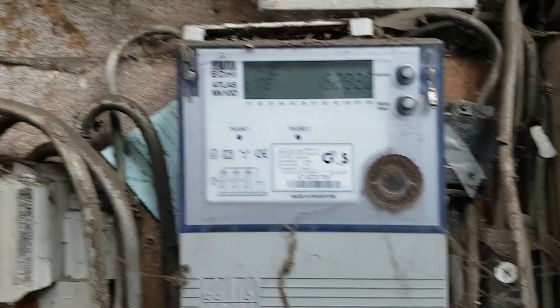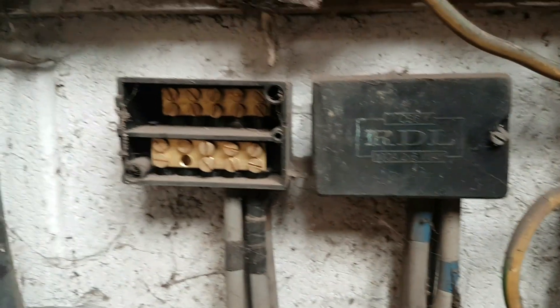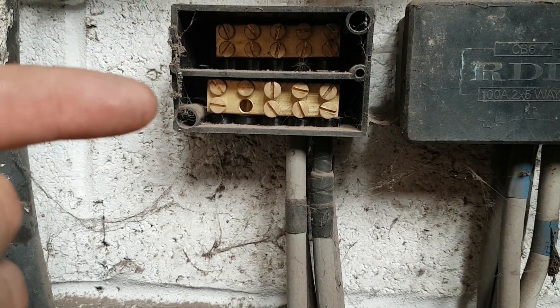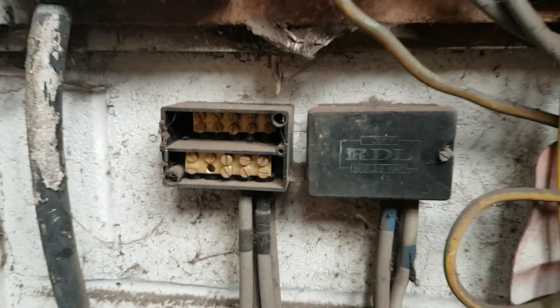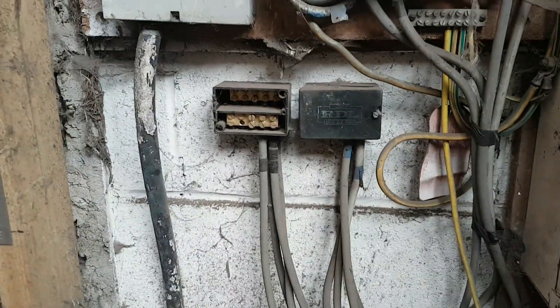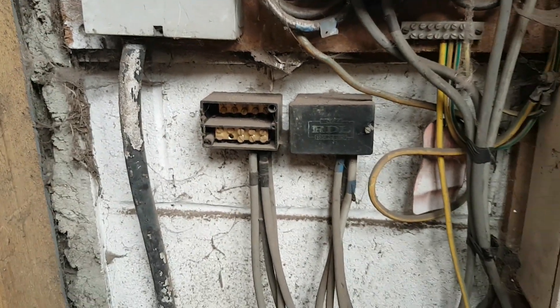There's a fuse board, but more worryingly, there are the main connections - Henley blocks as we call them - basically joints in the cable which feed the fuse board. These cables go straight onto the main incoming supply. If you touch one of those copper busbars, the next fuse in line is one of those 100-amp fuses. So if you touch them both together, you pretty much guarantee you're going to be dead. The owner thought it was just a cover missing, but someone could go in there not knowing, slip, and accidentally touch that - they could be dead.